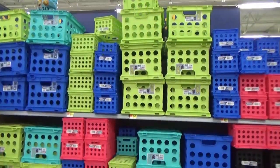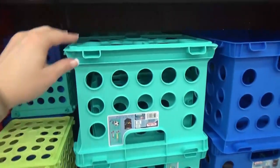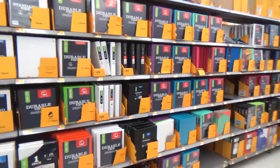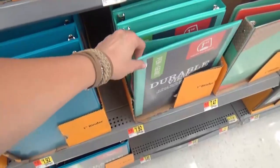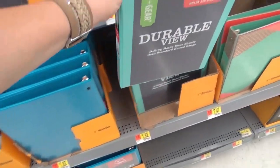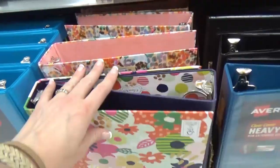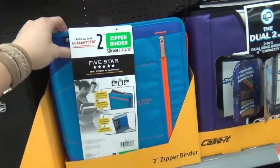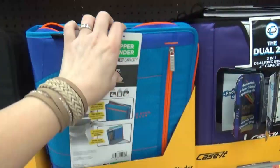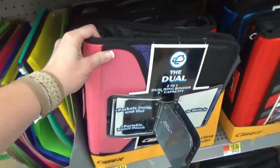Then we found the crates — these are great for organizing books and school supplies. They had smaller ones for 99 cents and larger ones for about four dollars each. The teal color is my favorite. The binder section was huge — every different size and color. These ones at $1.92 are so much more durable than the ones at the dollar tree. They also had fancier decorative cover binders for about five dollars each, and the good old trapper keeper — well, they don't call them that anymore — at about fifteen to sixteen dollars.